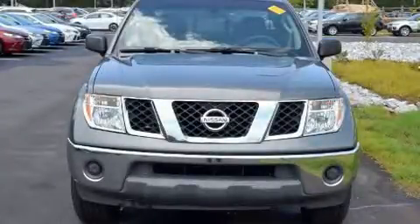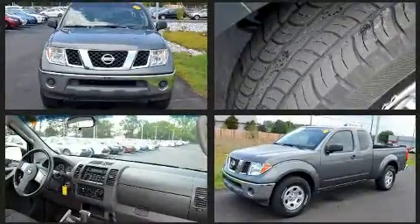Take command of the road in the 2005 Nissan Frontier. This four-door, four-passenger truck provides exceptional value.